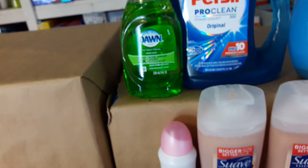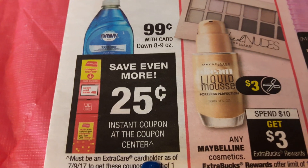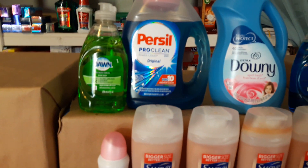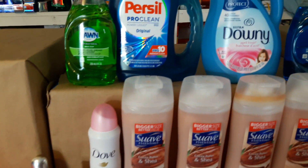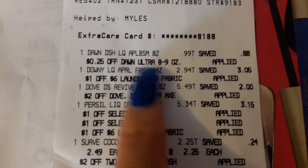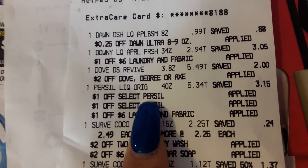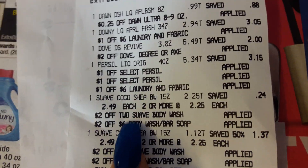The next item is Dawn. Everyone can get a 25 cent instant coupon from the red box machine. They're 99 cents, you save 25 cents, and get it for 74 cents. You should always grab these when available — you won't pay 74 cents for Dawn anywhere else, and it's a great way to stock up on dish soap. On my receipt you can see the Dawn, Downy, Dove, and Purcell, along with all the Purcell coupons that were applied.